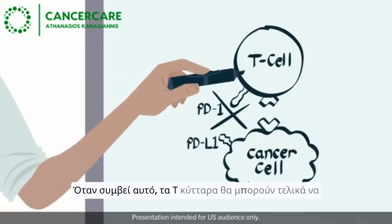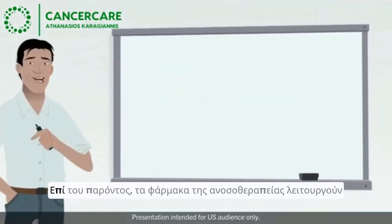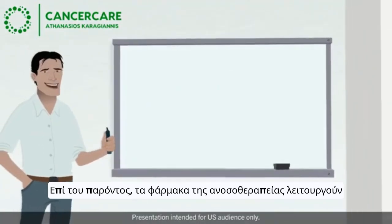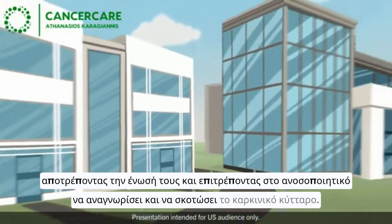When this happens, T-cells may finally be able to respond and kill cancer cells. Clinical trials are currently underway to understand the effects of trying to block the PD-L1-PD-1 pathway in the body.